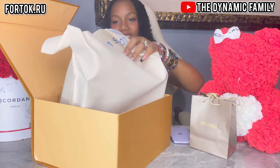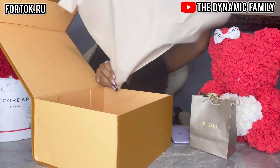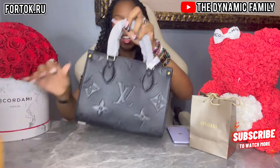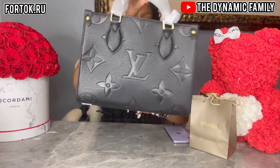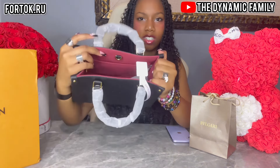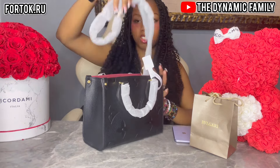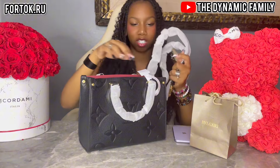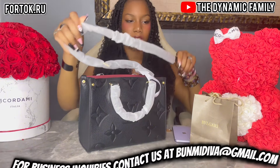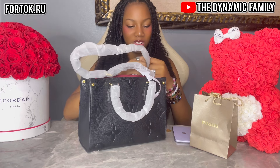Oh my gosh, the bag. Guys, look at the bag. It looks so nice. Whoa, it's such a good size. And the inside is like velvety red. It's very nice on the inside. There's a lot of space and it just looks so nice. Oh my gosh, it even comes with a shoulder strap, which is very nice. You can attach it to the sides. You might have to remove this first so you guys can see the amazingness of it, but it looks so good.